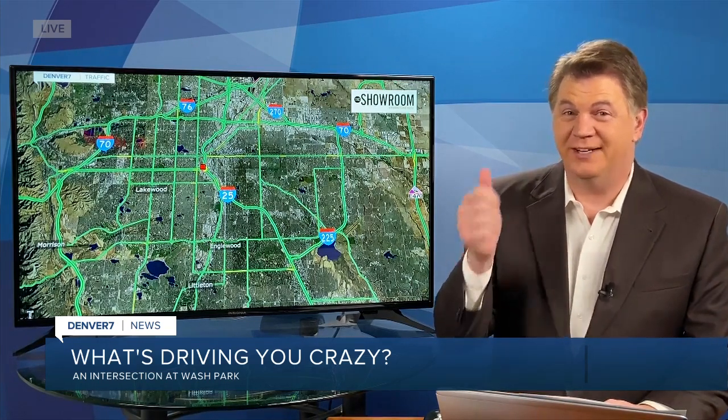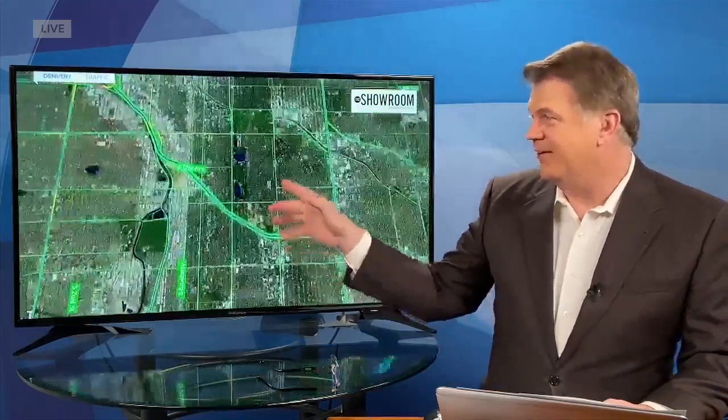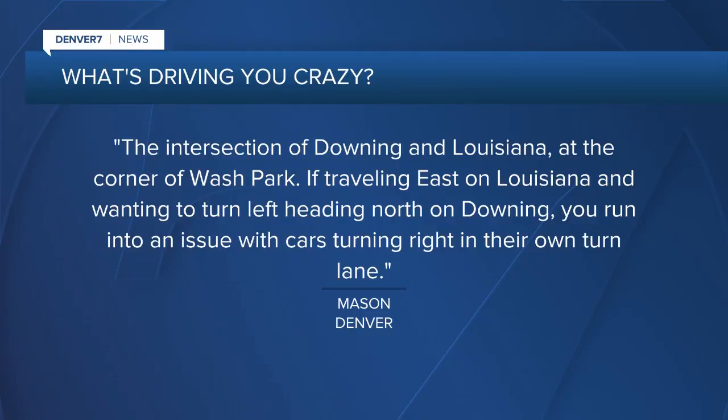A very busy spot with pedestrians and bicyclists and drivers all coming together in the same general area. Here's Washington Park on the south side of downtown, and this is the busy intersection at Louisiana and Downing. That's why Mason writes in.